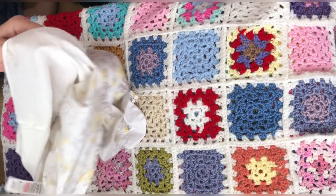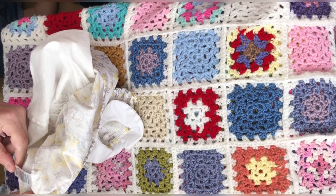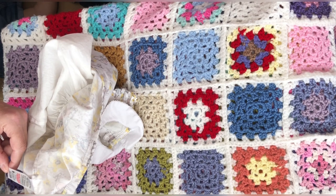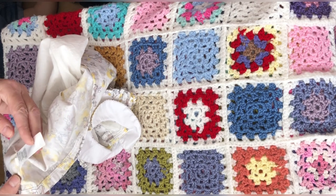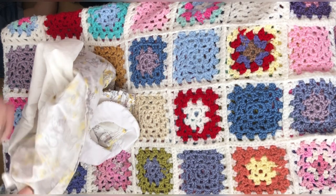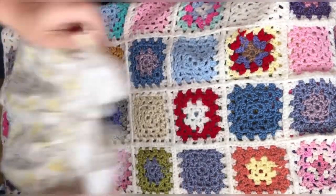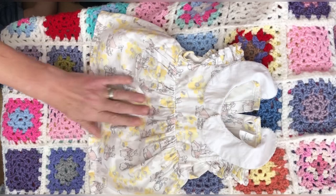It's got a Peter Pan collar with a little decorated edge on it and it is a size up to three months. It says it's part of a two-piece set but I've only got the one piece, and it's for Tesco. Isn't it pretty? I wonder if it came with some little pants.